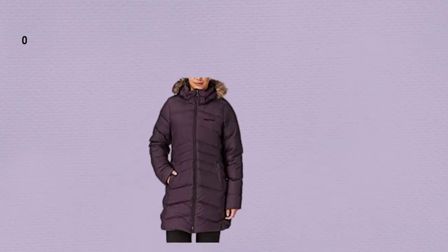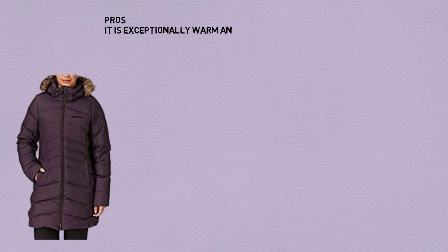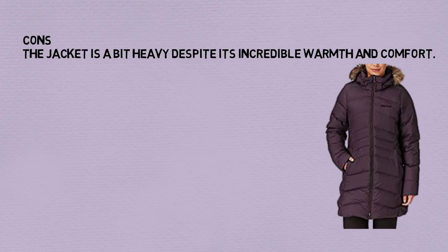Number 9: Legendary Whitetails Women's Polar Trail Pro Series Winter Jacket. Pros: It is exceptionally warm and comfortable. It is very breathable and water resistant. The material of the jacket allows it to survive in any adversities. It is washable with other clothes in a machine. It is incredibly insulated. Cons: The jacket is a bit heavy despite its incredible warmth and comfort.